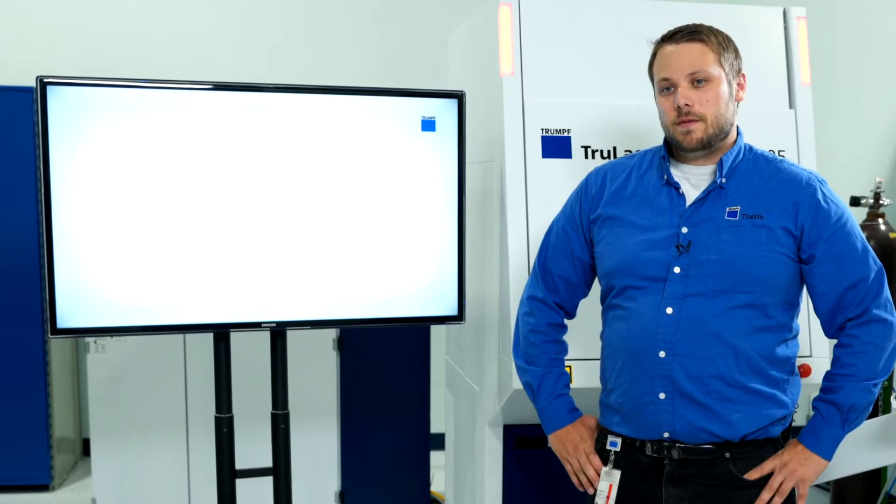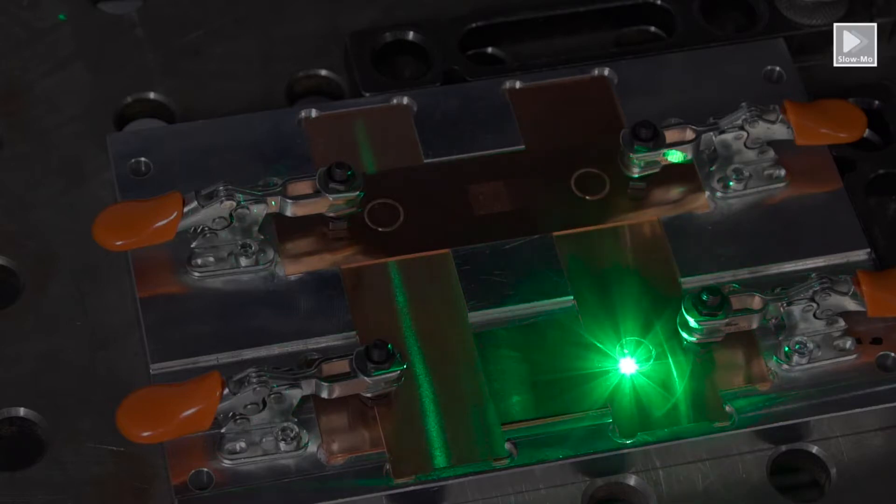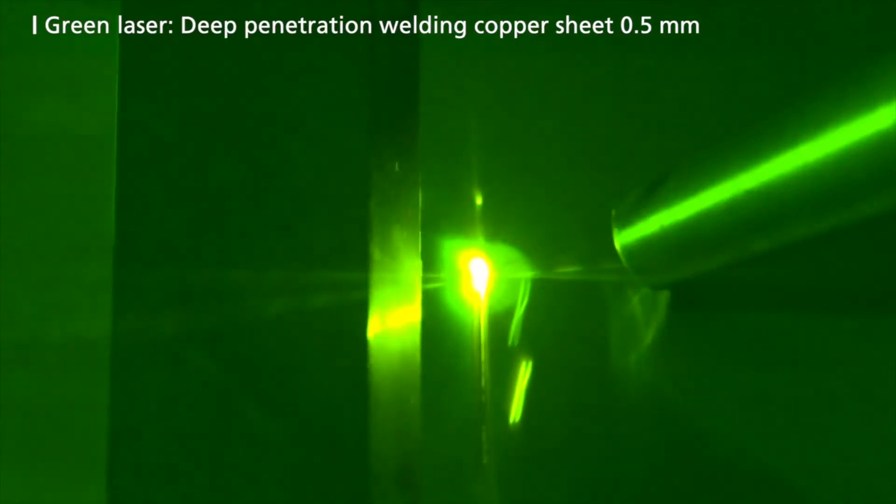Hello and welcome to this edition of Trumpf's Ask the Expert. My name is Travis Stemke and I am a laser application engineer here in the Trumpf Laser Technology Center in Plymouth, Michigan. Today's Ask the Expert topic is on the benefits of green lasers.